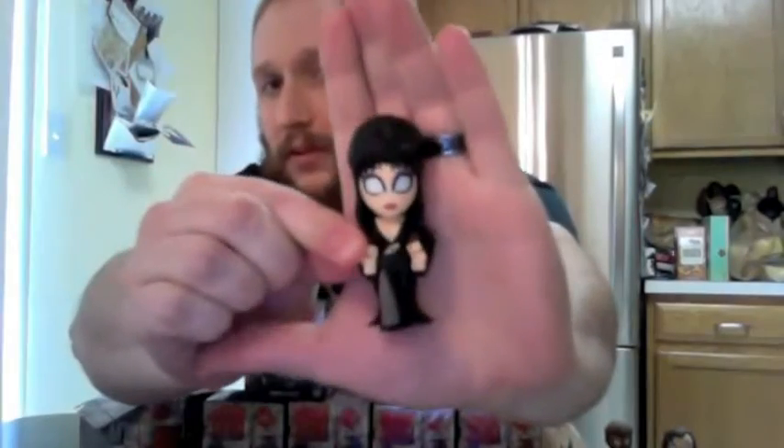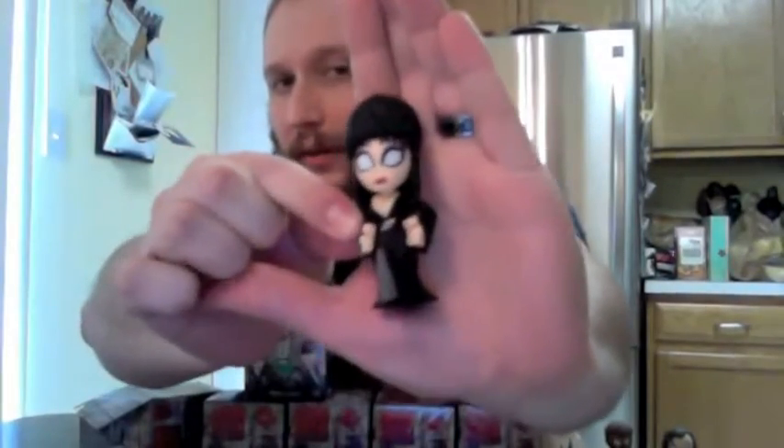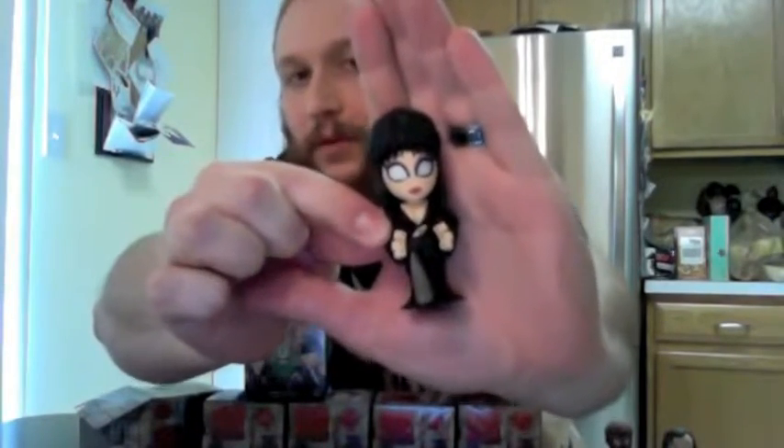She looks even better than I thought she would too. The paint jobs on these are nice — these are good paint jobs. There you go, Elvira — hands on her hips, looking very vampy and horrific. And she stands with no problem, which is nice.